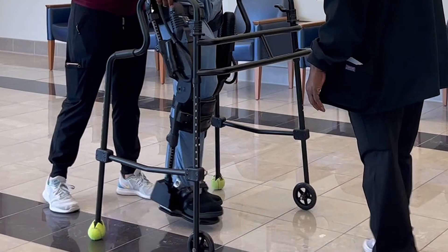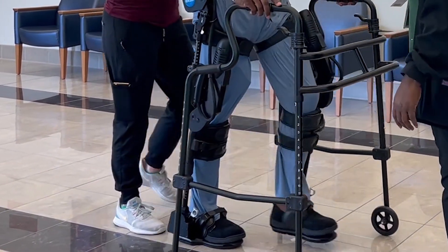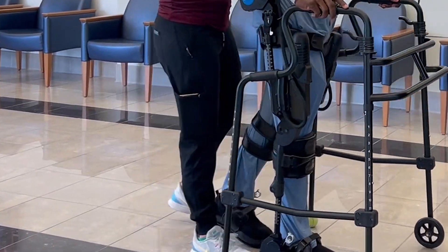Mr. Grady, when he came in, he'd had a stroke on the right side and it presented with some weakness on that left side. During Mr. Grady's stay he had participated in the exoskeleton training — EXO for short. He did that for about three days.